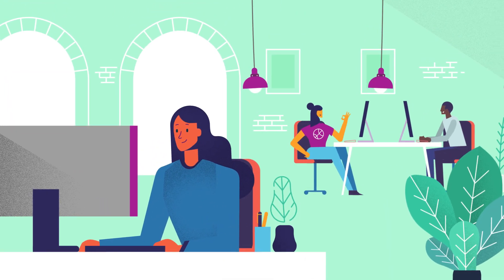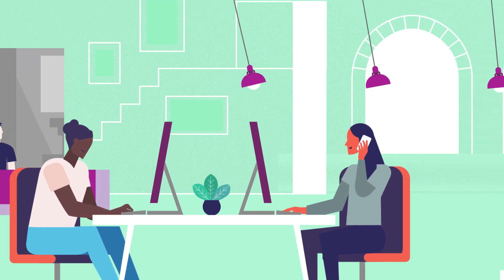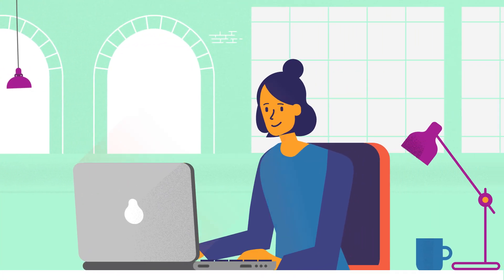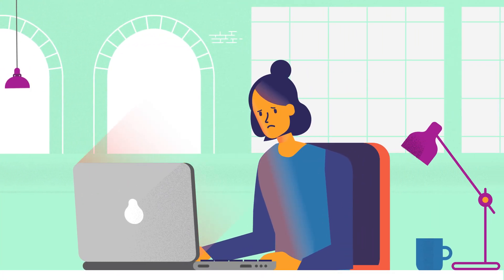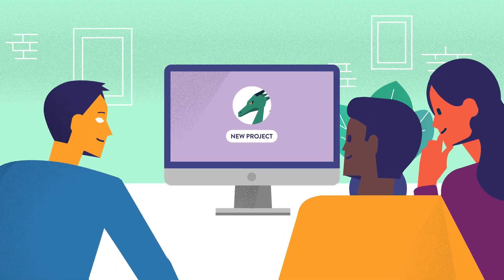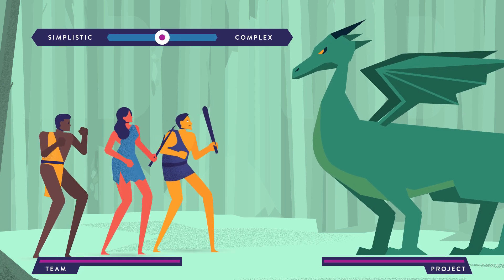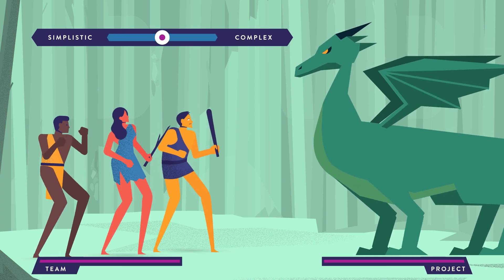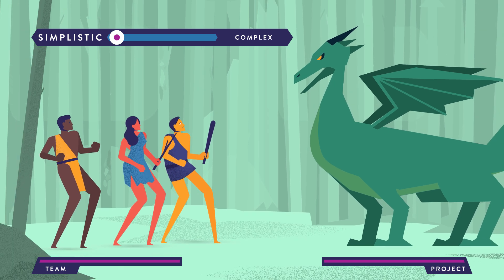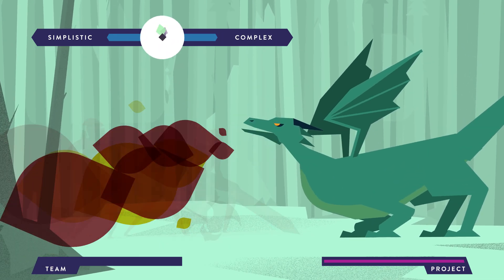We've spent a decade building and refining our workspace — not just the physical space, but the virtual space in our monitors. So why are so many project management platforms so ugly, unintuitive, and cumbersome? When a team starts a new project, there's anticipation, excitement, and concern — just like an adventure. What will it take to succeed? Many project management tools are too simplistic, while others are way too complex. The solution lies somewhere in between.